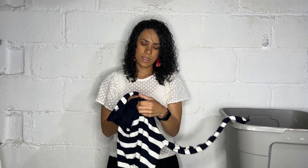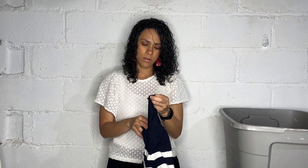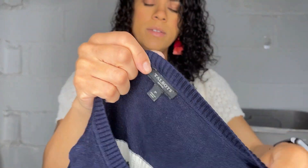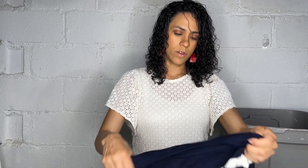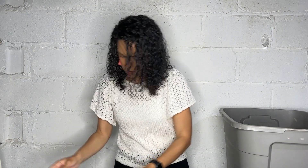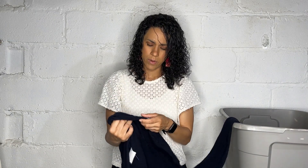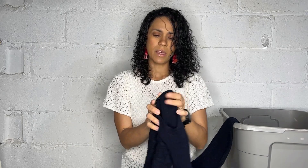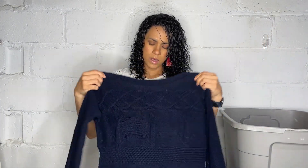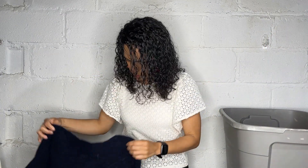Here we have a Talbots Petite sweater — it says P but I'm not sure what that means exactly since it is petite. It's just a cute ribbed navy and white sweater. And then there's another Talbots Petite — on this day there was so much Talbots, it was kind of weird. This one says SP, which is confusing. This one's blue and they look like the same size, so we shall see.